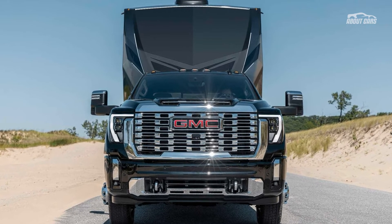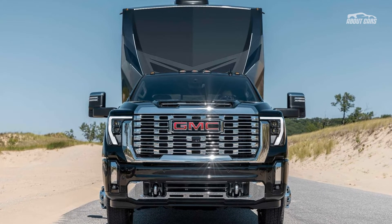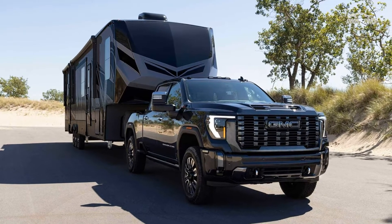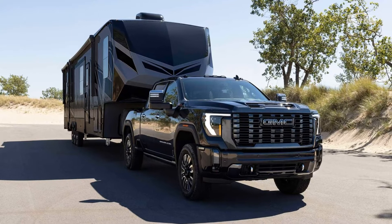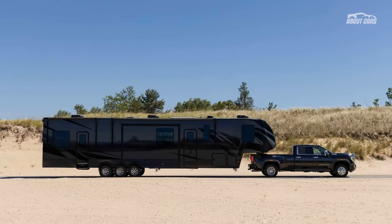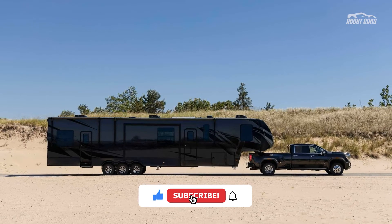The 2500 HD can tow up to 22,500 pounds, which is a 4,000-pound increase, and the 3500 HD can haul as much as 36,000 pounds. GMC makes the updated Sierra HD a more capable towing machine.